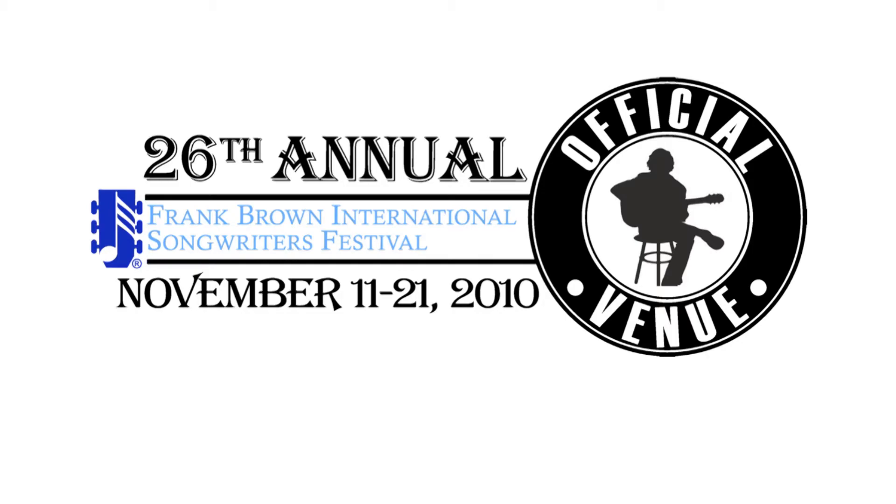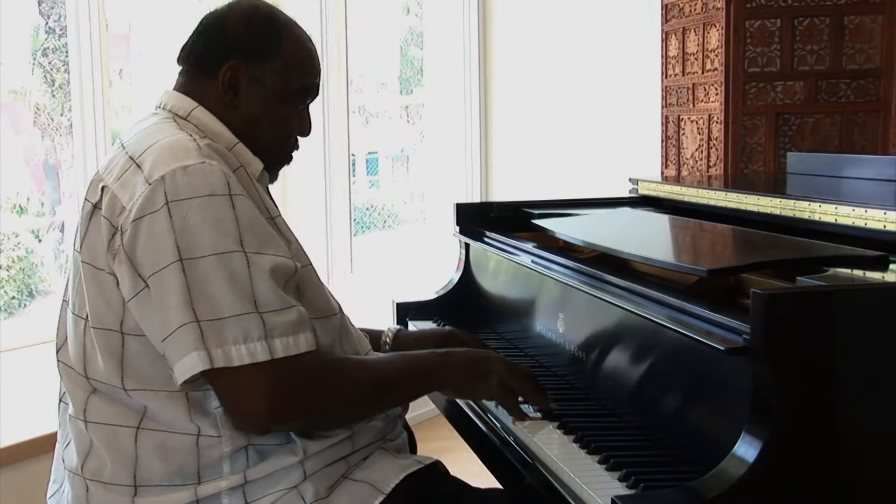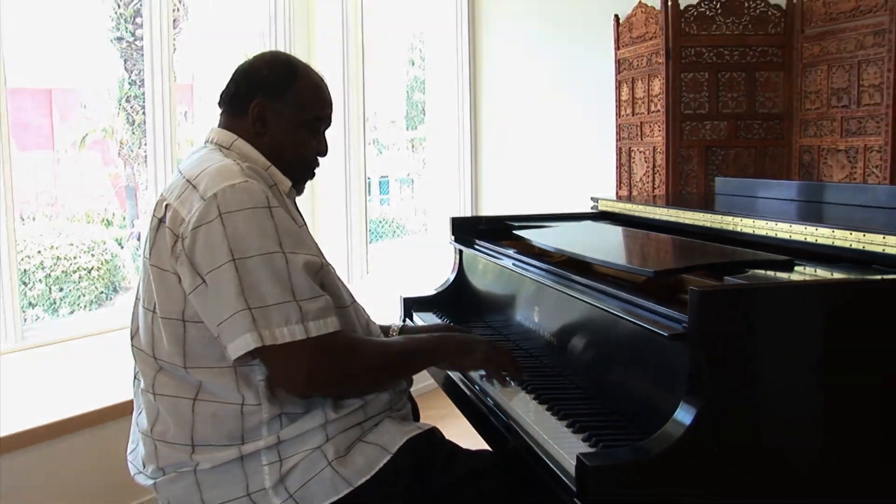We are happy to announce Beach State Studios' Listening Room was selected as a venue for the annual Frank Brown International Songwriters Festival, and will host a variety of local artists and concerts monthly.